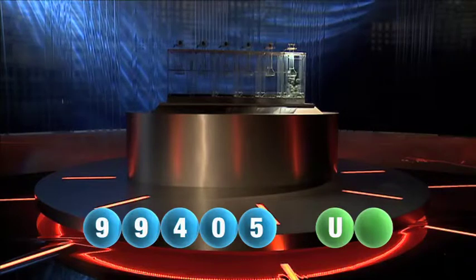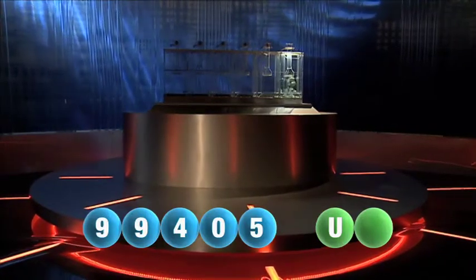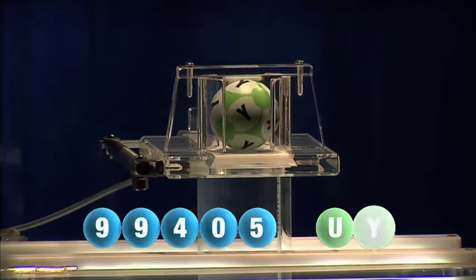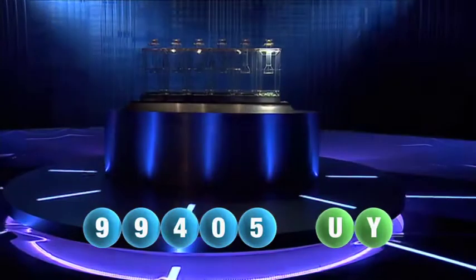It's now time for the second and final letter to complete today's winning combination. The final letter for today is Y.